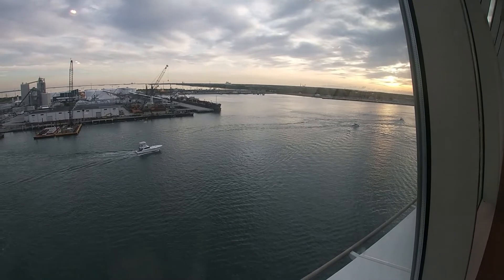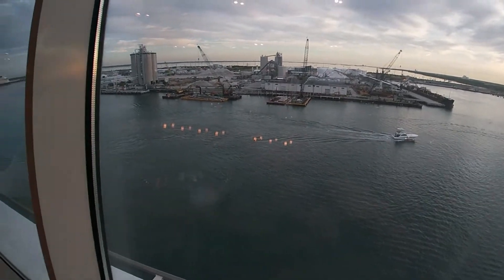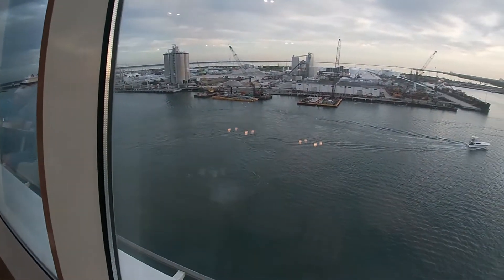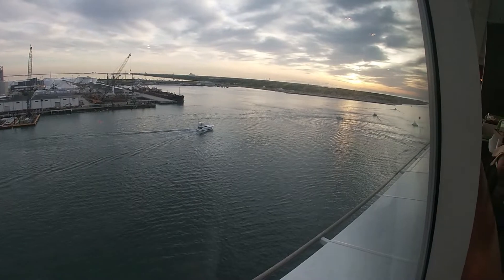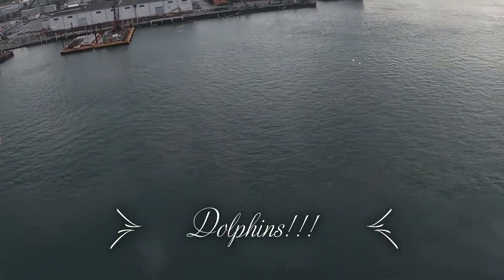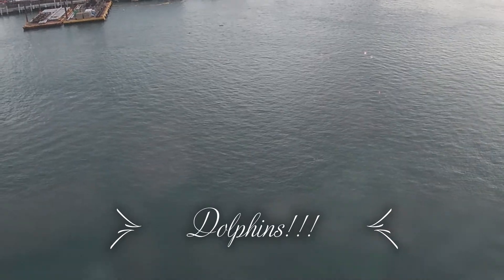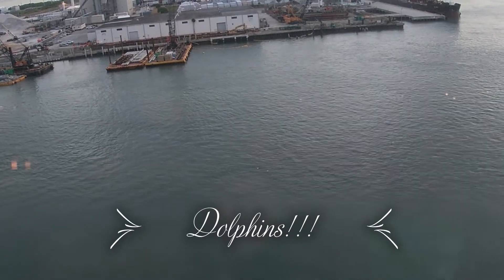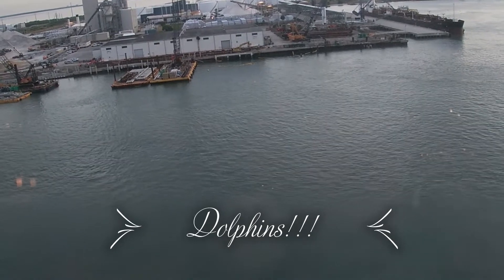One last look from the Windjammer, watching the fishing boats go out. Disney's over there. Saw the dolphins — they're just in the same place. I saw the one that went up out of the water and back in. Cool!